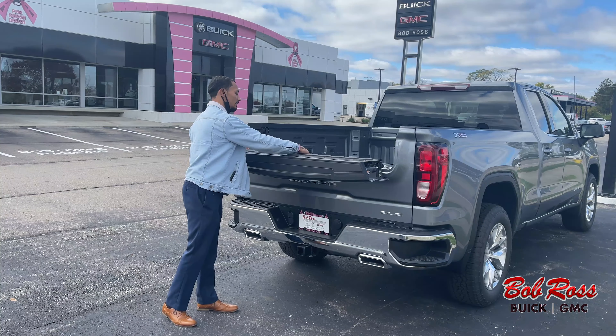If you guys are in the market for a truck and would like to take a closer look at the GMC Sierra — get a better idea for the tailgate, maybe operate it a little bit — you can reach me at 937-433-0990. Ask for me, Tristan Davis, and I look forward to serving you.